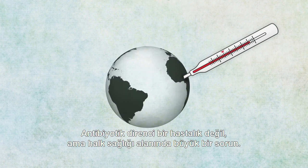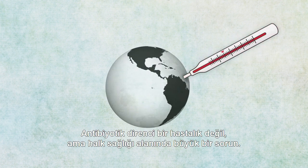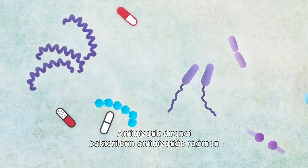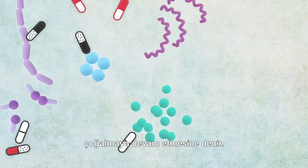Antibiotic resistance isn't an illness, but it is a major public health issue. Antibiotic resistance is when bacteria multiply despite the presence of an antibiotic.